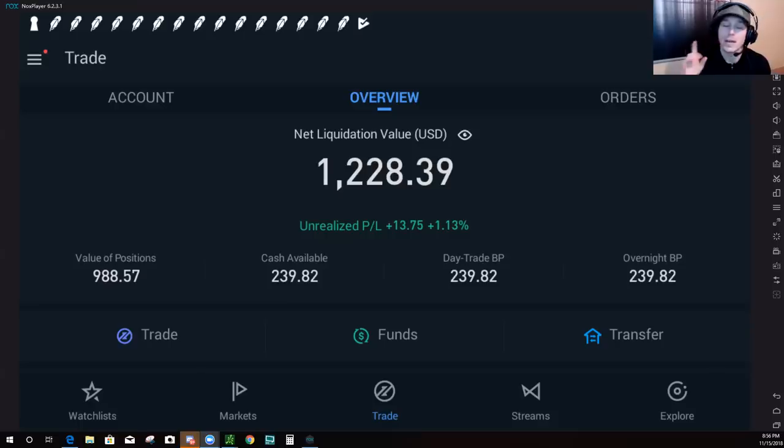Before we jump into it, I do want to say so far what I don't really like about Webull is it doesn't show you your portfolio overview similar to Robinhood, where when you log into Robinhood you have the graph showing your daily gain, weekly gain, or yearly gain. So far from what I've found, Webull doesn't really offer that. That's the only thing I don't really like about them so far, and if there's anything else I pick up I'll share it with you guys.